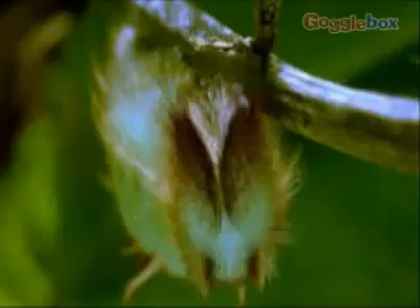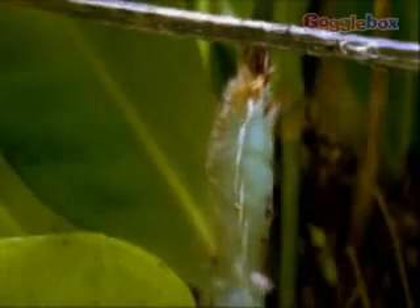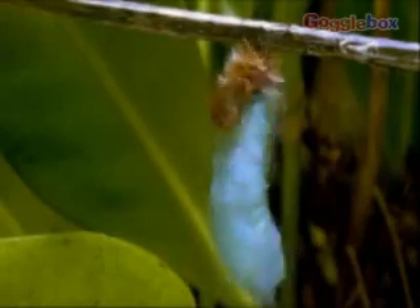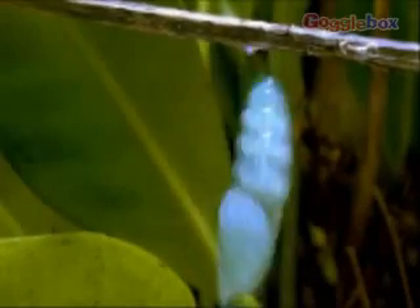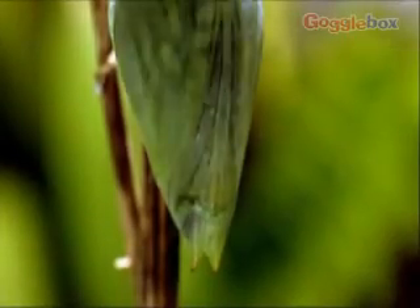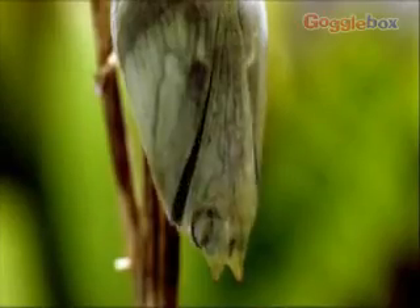Some arthropods have a life cycle where the egg hatches to reveal a larva, a grub-like creature. After a while, the larva becomes a pupa. It will now gradually change, or metamorphose, to become an adult. A butterfly's life cycle is a good example of this.